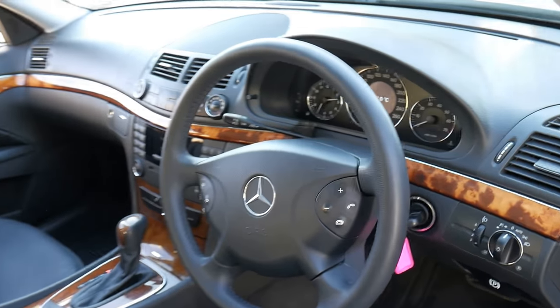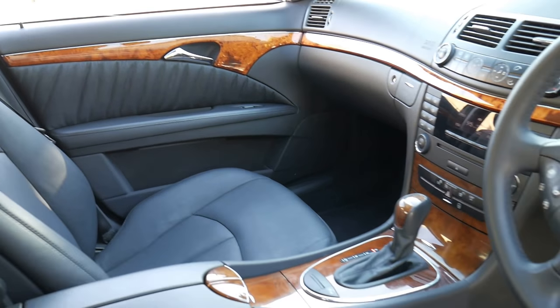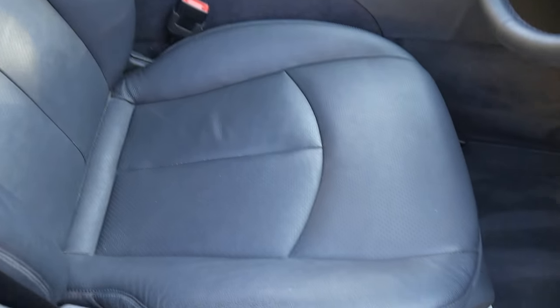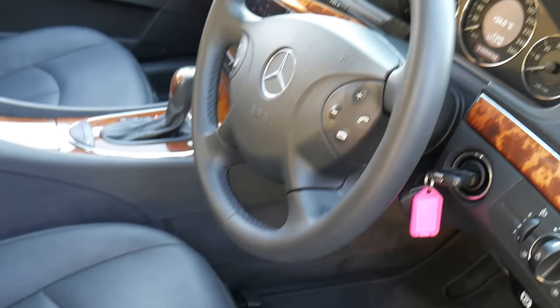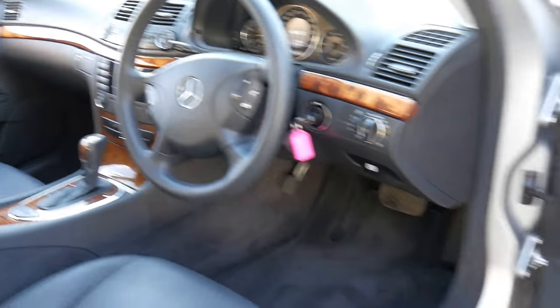It's got the original two remote keys. The timber work is excellent. It's always been garaged, this car. And you can see the seats are still nice and soft.